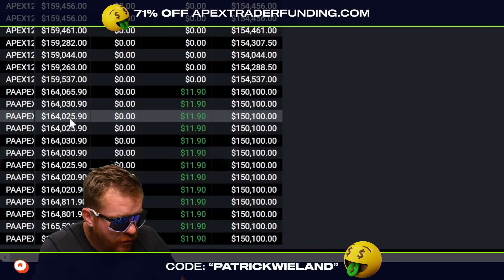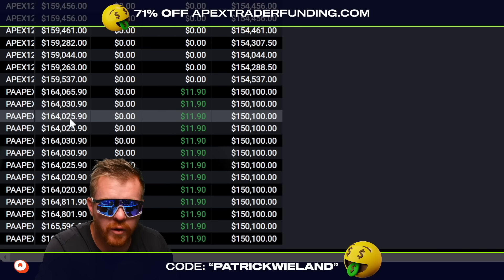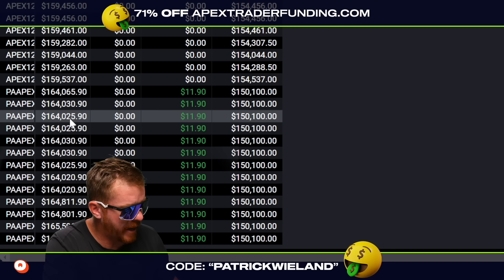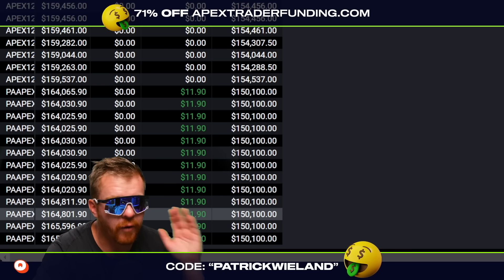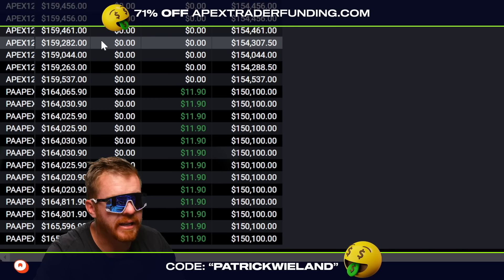So what I need to do is continue to trade and basically keep myself from losing, be consistent with my sizing, and make sure that I'm only taking A-plus trades. I just need a few more days to hit that target of 10 days for the payout, and that'll be a $2,700 payout per account. So $2,700 times 13, that's a $35,000 payout in just one week, basically. So I need to focus here. Don't mess around. It's okay to have a small red day here and there, but I just need to hit that 10-day.